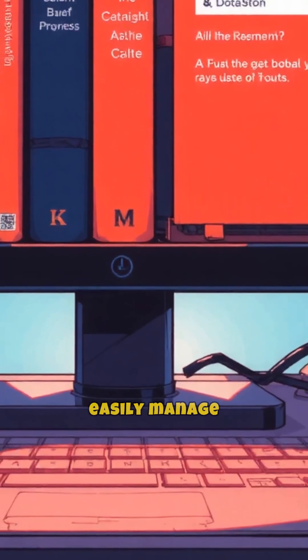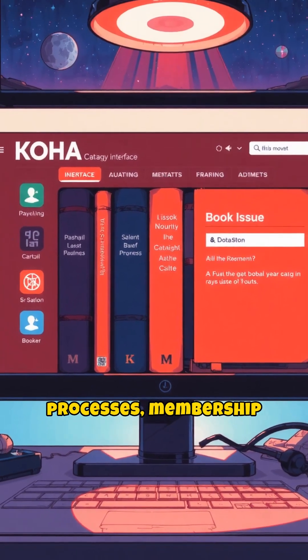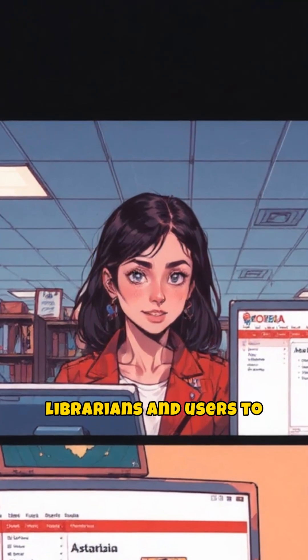With Koha, you can easily manage cataloging of books, issue and return processes, membership management, and much more. It has a very simple and user-friendly interface, which makes it easy for both librarians and users to operate.